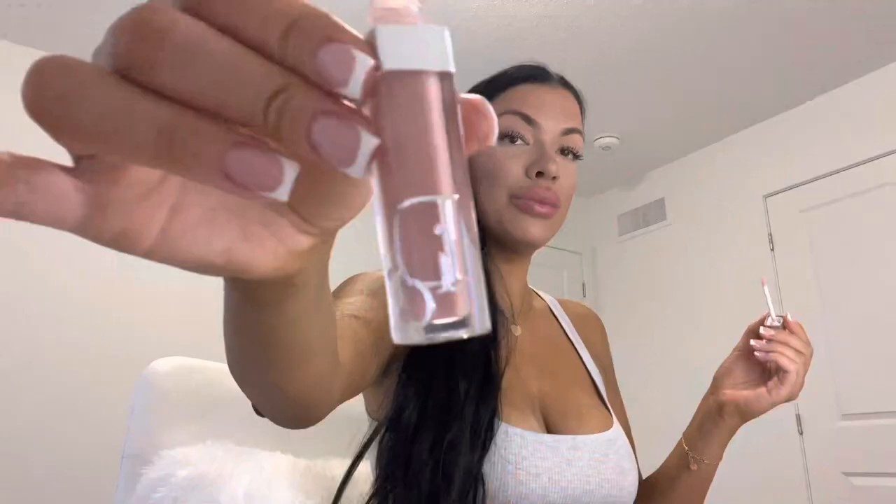I just curl a little bit and it makes such a difference. The last thing I do is put on my lip products — I'm using the Dior Lip Maximizer in the color Beige. I've been using this for a while now and I love the way it makes my lips look and feel. It's very hydrating.